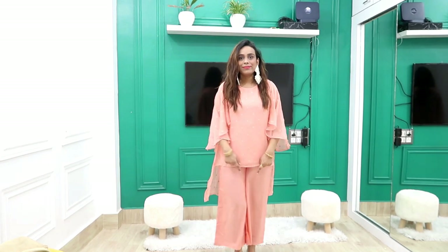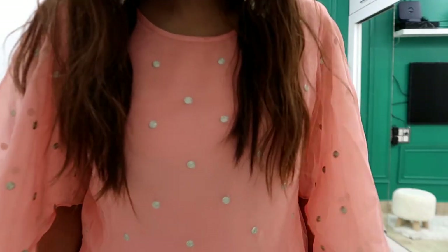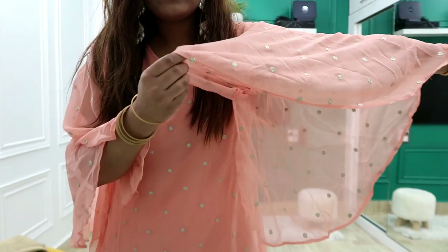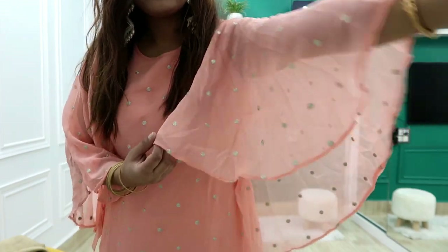Next I have picked a very beautiful peach color set with plazo. Its price is 1100 rupees. I have picked it in size 36 — it is a little loose. You will also get a green color option.